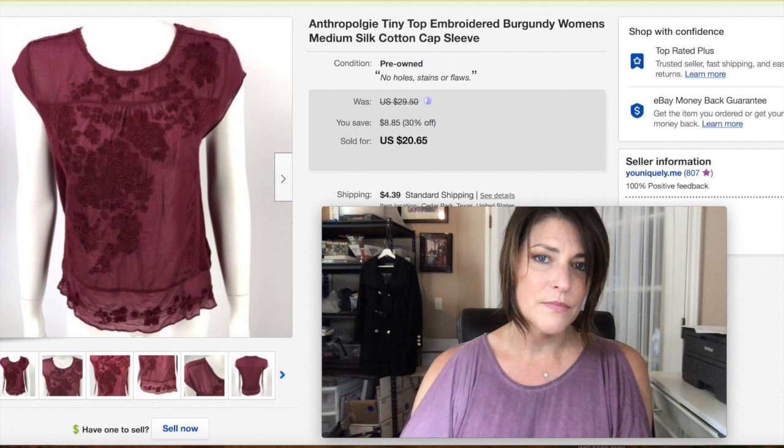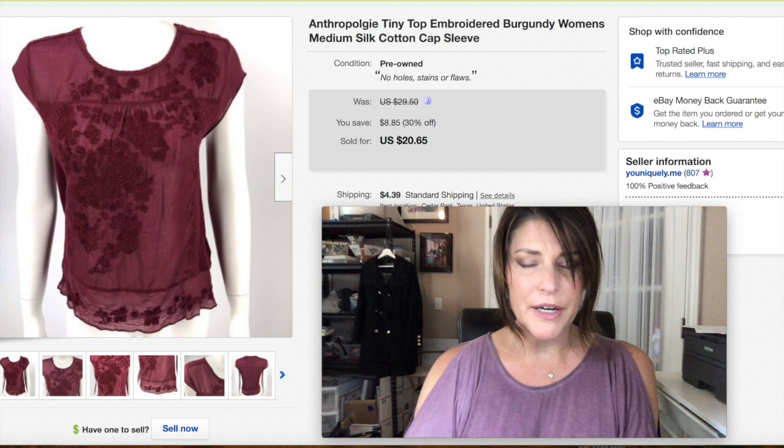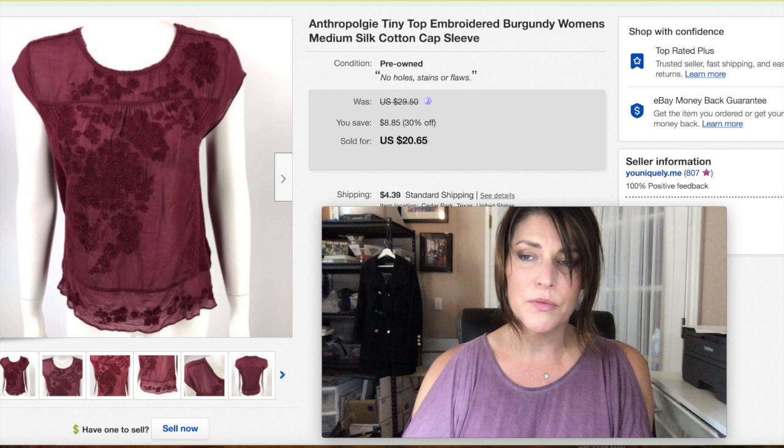An Anthropologie top — it was so lightweight, an easy thing to pick up. I'm not sure where I got it, but I got $20.65 plus shipping and I'm good with that.